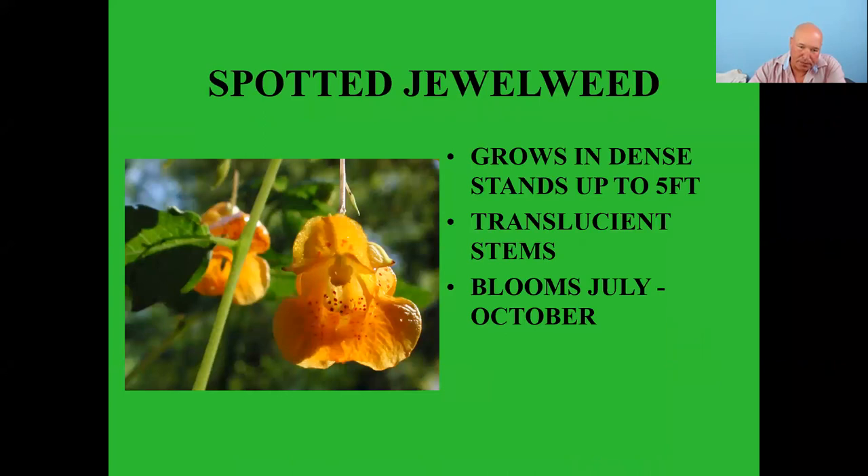We don't actually sell spotted jewelweed here at Maryfield Garden Center, but I included it because it's great for hummingbirds. I've got some growing right outside my back door — I can sit inside and watch through the glass and the hummingbirds can't see me. They really enjoy it when it's in bloom, and since it goes from July to October it's a great late-season nectar source.